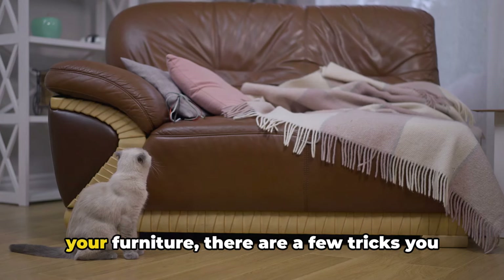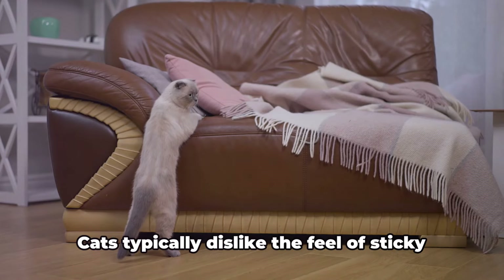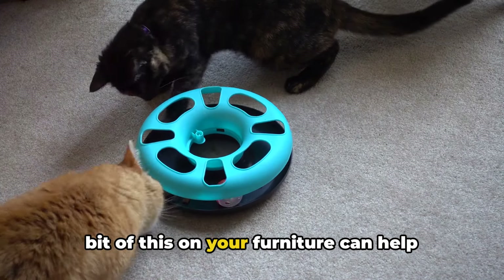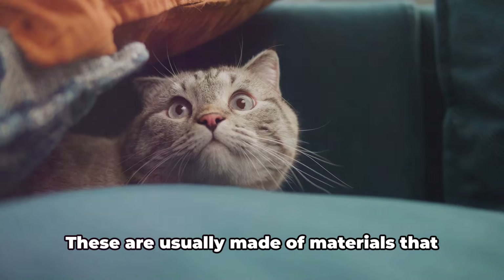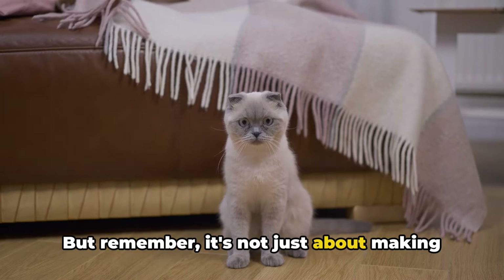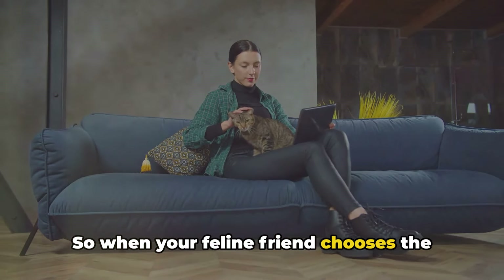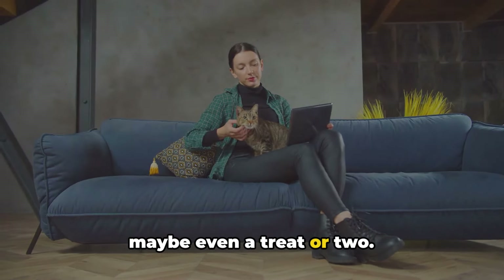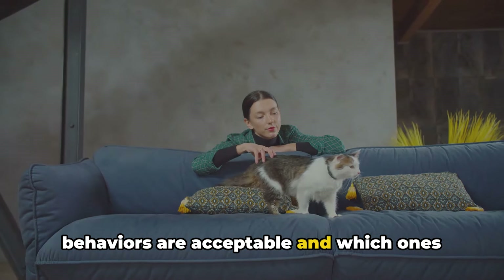To dissuade your cat from scratching your furniture, there are a few tricks you can employ. One of these is using deterrent sprays or sticky tape on your furniture. Cats typically dislike the feel of sticky substances on their paws, so applying a bit of this on your furniture can help discourage them. Another method is to cover your furniture with a sheet or use cat-proof covers, which are usually made of materials cats find less appealing to scratch. But remember, it's equally important to make the alternatives more appealing. So when your feline friend chooses the scratching post over your beloved couch, be sure to shower them with praise and maybe even a treat or two. Positive reinforcement can go a long way in helping your cat understand what behaviors are acceptable.